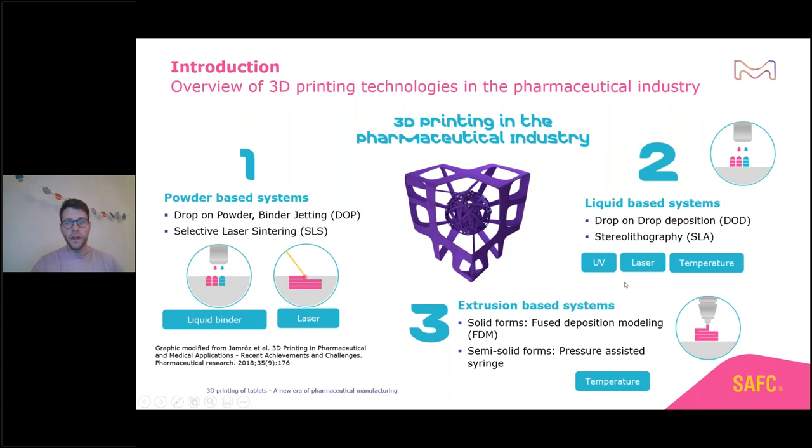Another technology is liquid-based systems — drop-on-drop deposition or even stereolithography, where you can use energy from UV laser or temperature. Usually these technologies need a starter to induce polymerization, and that is sometimes critical especially when it comes to unstable drug substances.